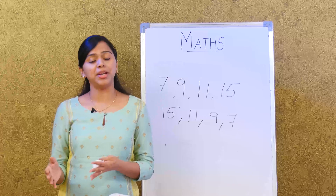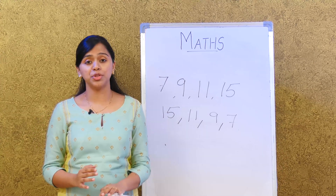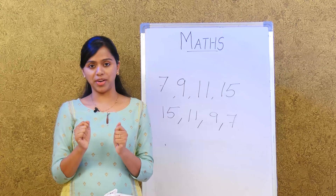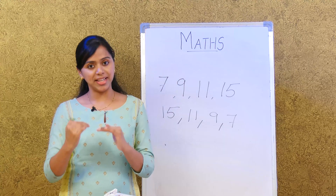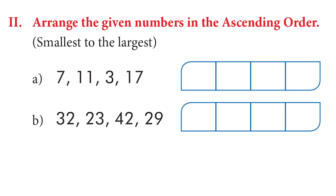Turn the page and arrange numbers in ascending order — always remember, ascending is like climbing up stairs, from the least to the greatest. For example: 7, 11, 3, and 17. The order is 3, then 7, then 11, then 17. That's smallest to largest.